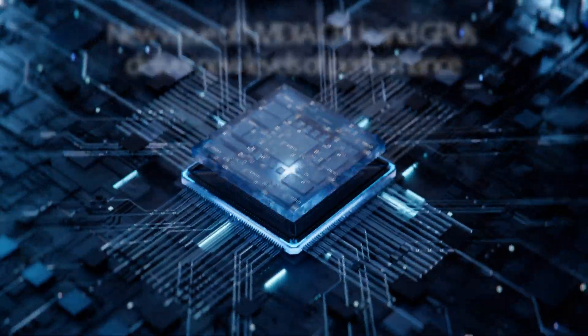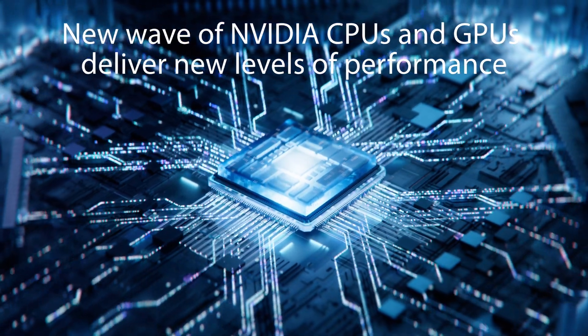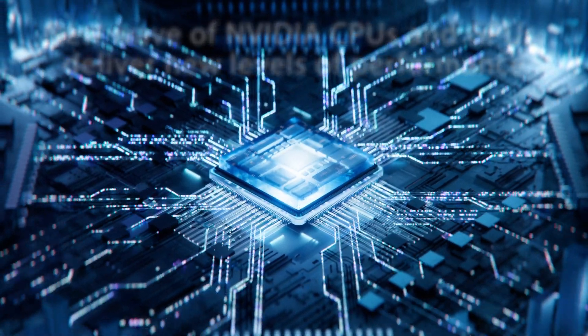Everything is about AI, but CPU computing innovation has continued. We are seeing accelerated CPU upgrade cycles. Impressively, we are seeing CPUs with over 200 cores and TDPs over 500 watts, but with significantly better performance per watt.